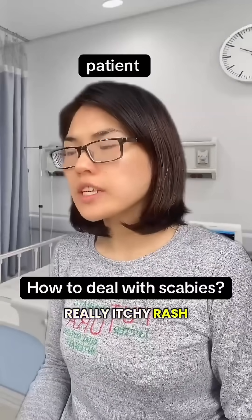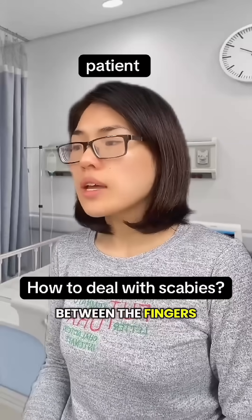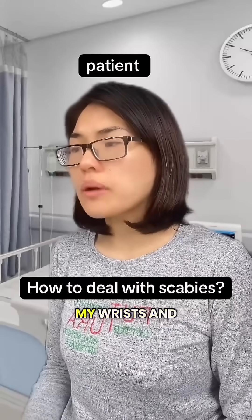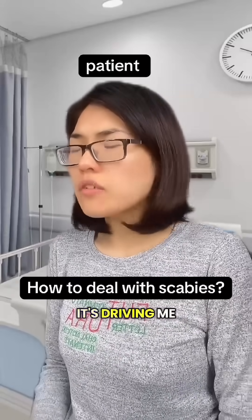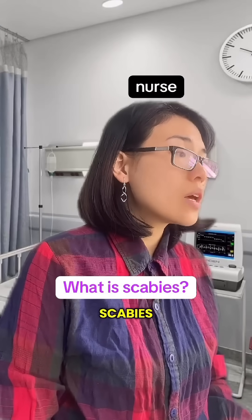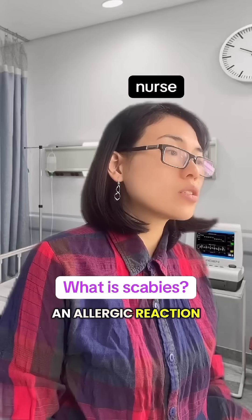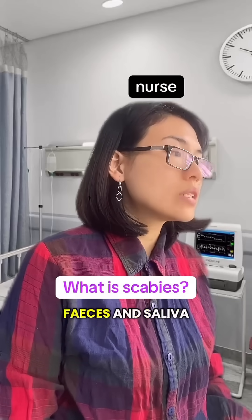I've got this really itchy rash, especially at night. It started a few days ago between the fingers, and now I've got some spots around my wrist and groin — it's driving me nuts. From what you have described, it could be scabies, which is a contagious itchy skin rash caused by an allergic reaction to tiny mites, their eggs, and saliva that gets under your skin.